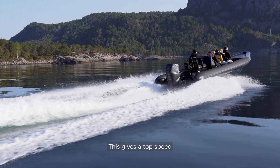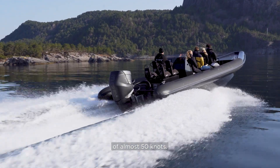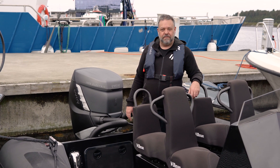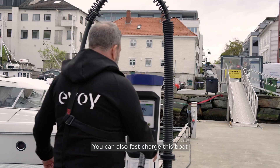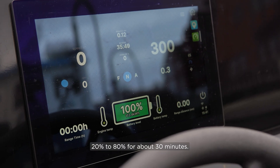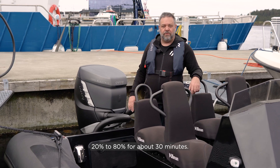This gives a top speed of almost 50 knots, and at cruising speed you can go for about 20 nautical miles. You can also fast charge this boat from 20% to 80% in about 30 minutes.